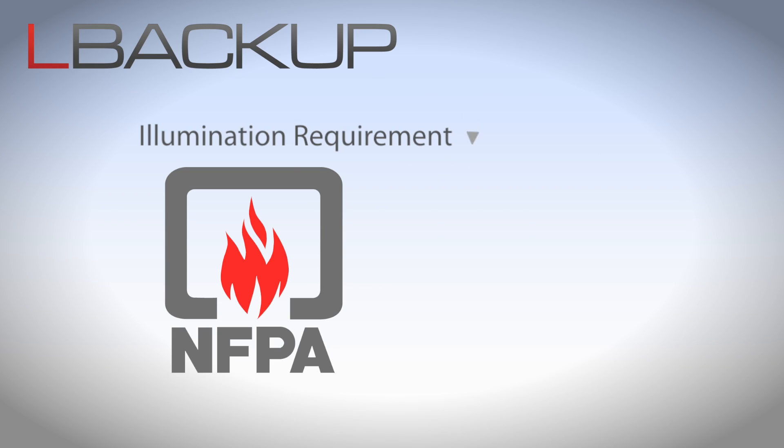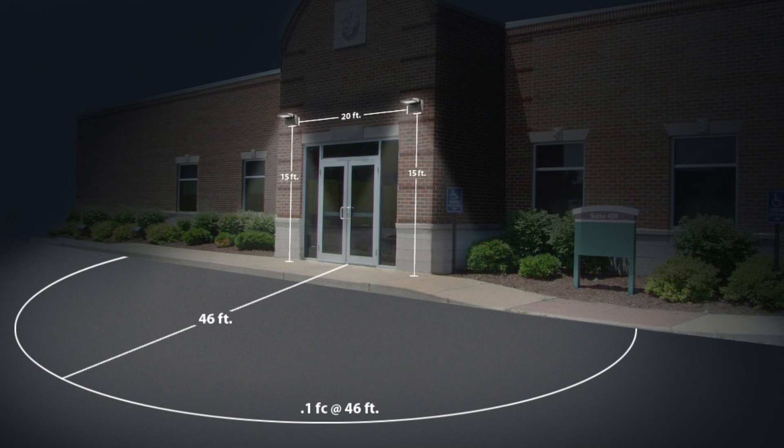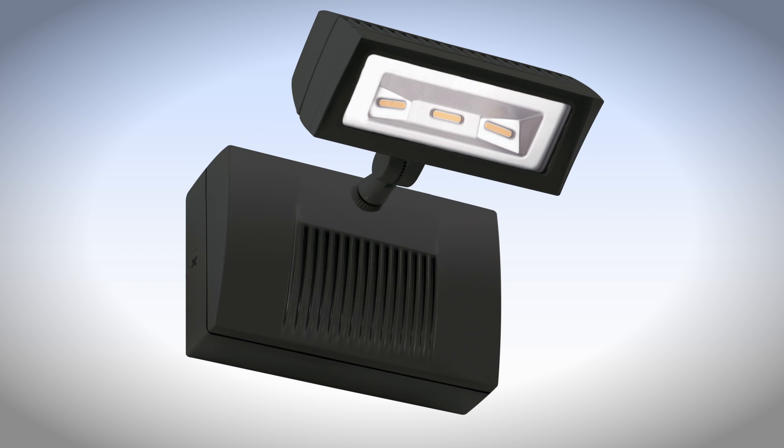NFPA-101 code requires an average of 1-foot candle and a minimum of 0.1-foot candle. The L-Backup is up to the task. RAB recommends a mounting height of 15 feet, spaced 20 feet on center, to cover 46 feet from the building and meet the NFPA requirements.